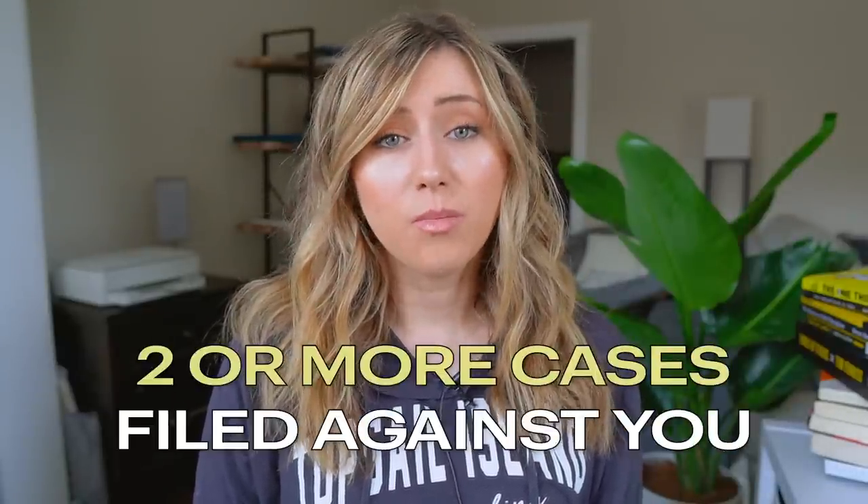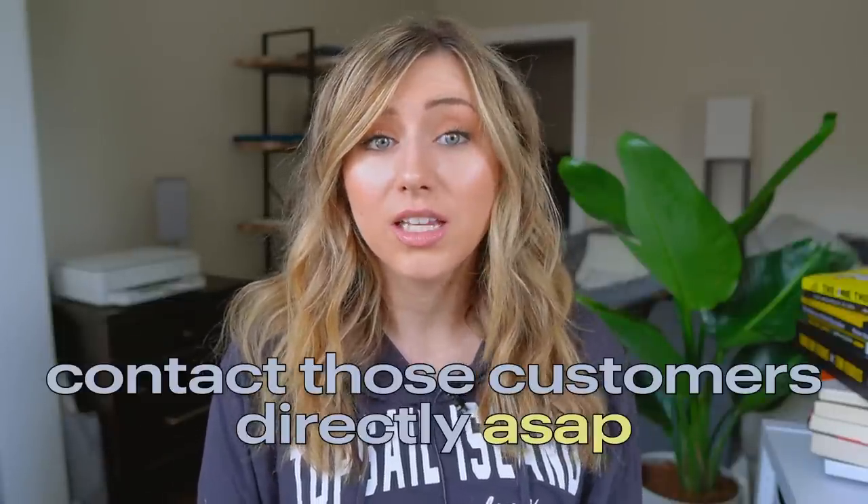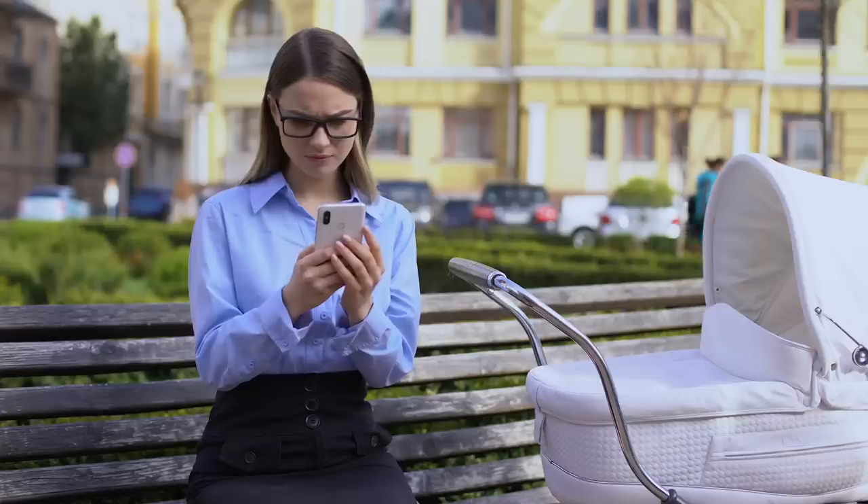One thing that is very bad for a new Etsy store is if you have two or more cases filed against you. As Etsy states on their website, they do shut down stores that have multiple unresolved cases. So if you find yourself in this situation, you definitely need to contact those customers directly as soon as possible. If they're not responding to you, the best solution may be to just refund that customer and take the loss. I've had customers file an Etsy case and I ended up refunding them at the end of the whole situation.